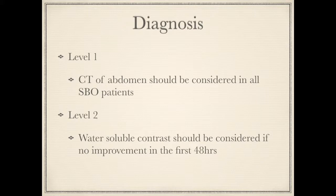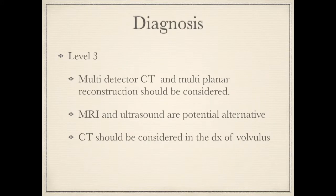Level 2 recommendation is that the gastrographic challenge should be considered in patients who failed to improve after the initial 48 hours of conservative management. Additionally, these scans should be performed on a multi-detector scanner and multi-planar reconstruction should be used for analysis.